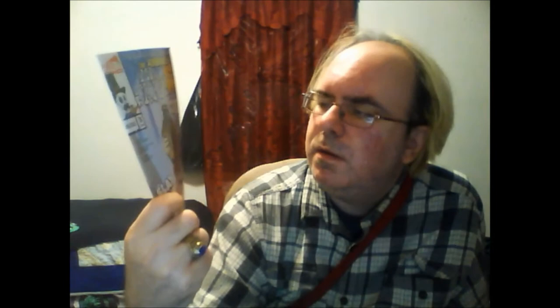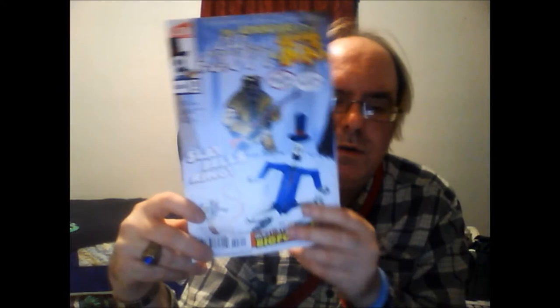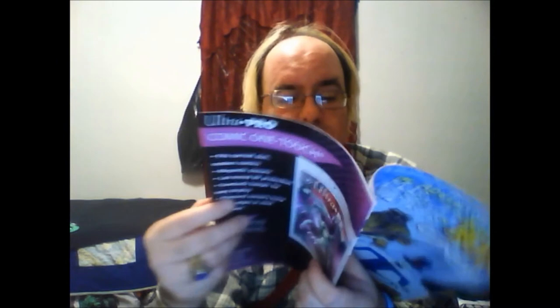This one is a dollar fifty — basically half of what you pay for comics each week. You could buy several Alterna Comics for that price. Next up from Alterna Comics is The Adventures of Mr. Crypton Baron Rat number three in a three-issue limited series. I believe I missed number two, so I'm going to have to get John down at Purple Earth Comics to order it for me. I like that cover — 'Sleigh Bells Ring.' This is an all-ages type of book.